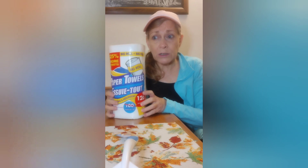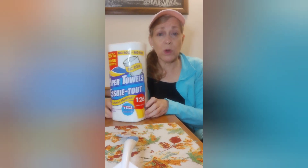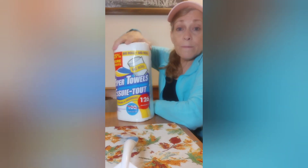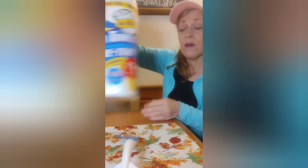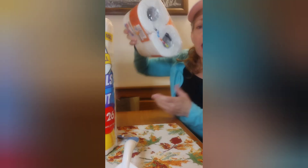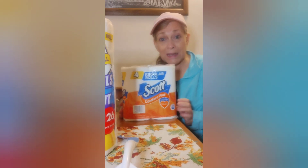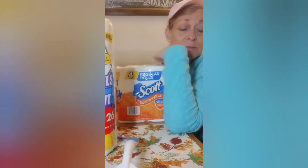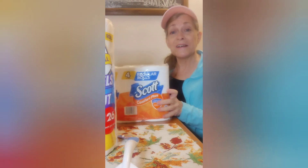I also got a card for someone — I thought I had a bunch of get-well cards but I don't know where they are. And of course $1.25 for paper towels. I hear they're rationing these at Walmart and Target, so I'm getting a jump on it. And that's my small little Dollar Tree haul. Thanks for watching — like and subscribe!